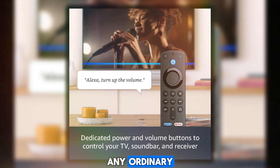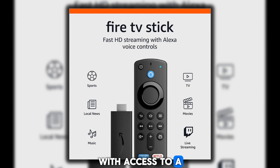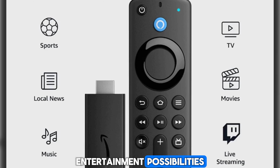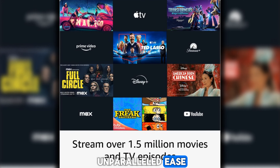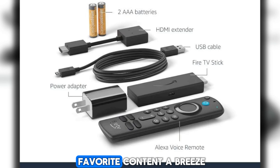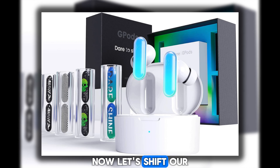Moving on to the Fire TV Stick, a compact yet powerful gadget that transforms any ordinary television into a sophisticated smart entertainment hub. With access to a vast array of streaming services and apps, the Fire TV Stick opens up a world of entertainment possibilities, allowing you to binge-watch your favorite shows, discover new movies, and explore endless content options. Its intuitive interface and voice remote make navigating through your favorite content a breeze.